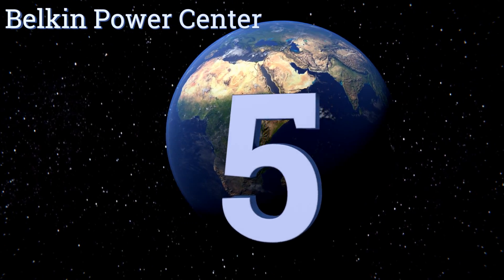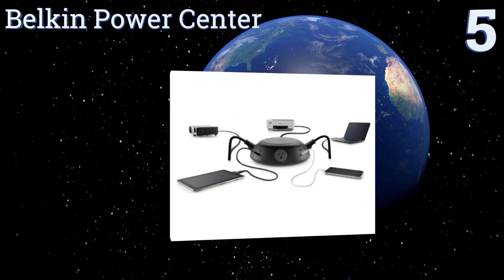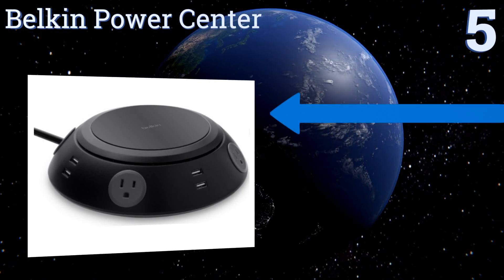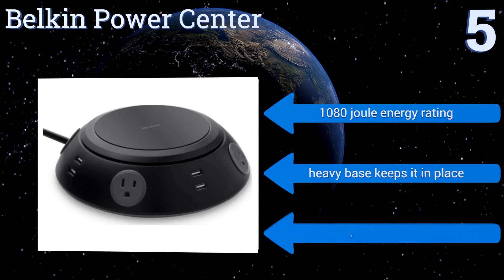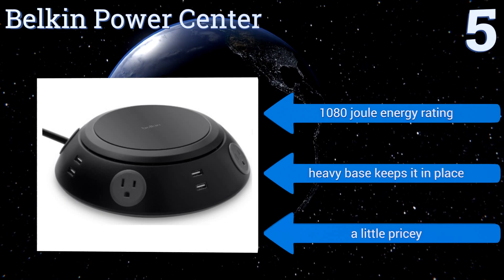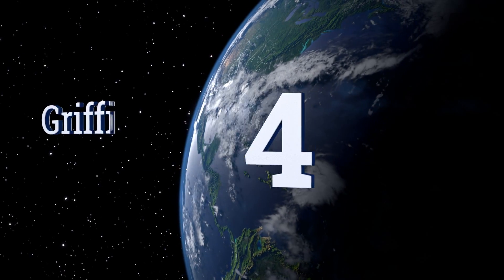At number five, great for conference rooms and other larger offices, the Belkin Power Center allows multiple people seated around a table to keep their laptops, tablets, or mobile devices charging at the same time. Four standard grounded AC plugs are accompanied by eight USB ports. It features a 1080 dual energy rating and a heavy base that keeps it in place, but it is a little pricey.